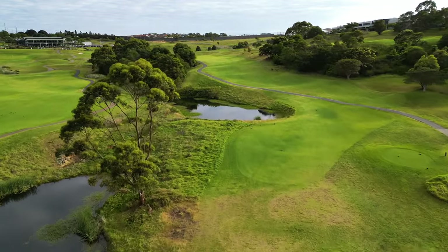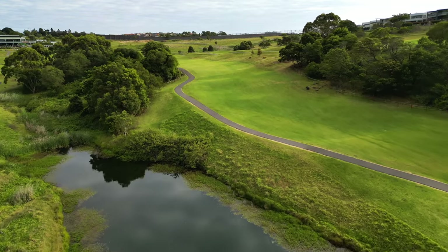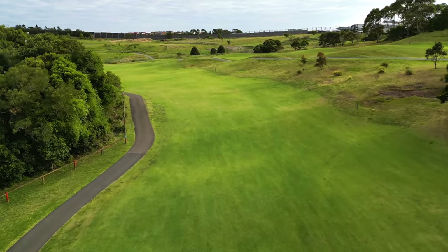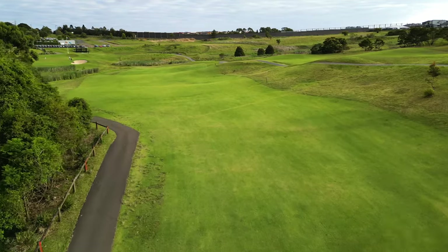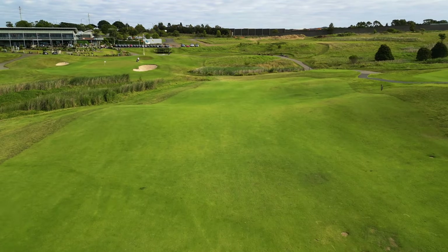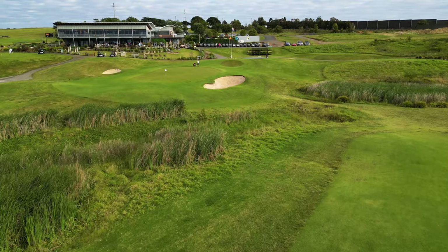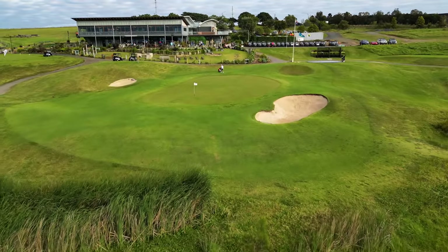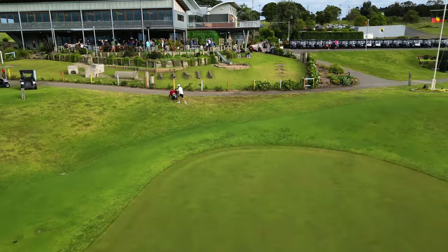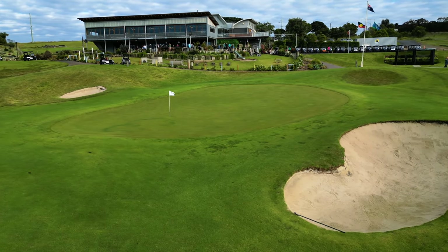The eighteenth at the Links Shell Cove provides the perfect finishing hole — one where you can make anything from eagle to the dreaded other on the scorecard. You drive up over the hill into a horse saddle shaped fairway, then receive the magical reveal as the tavern sits in the distance, almost cradling the green. Don't get distracted by the view or the music coming from the tavern, because the approach shot will require all of your attention. The green complex is treacherous and slopes heavily from back to front, with even the shortest putts requiring all of your attention.